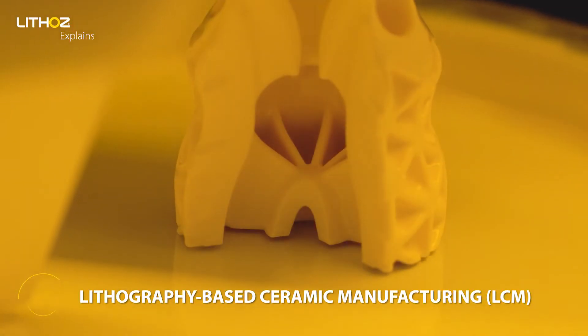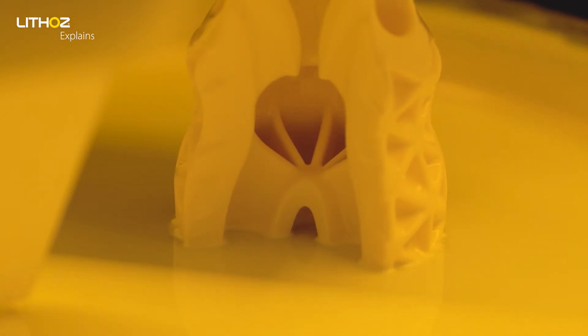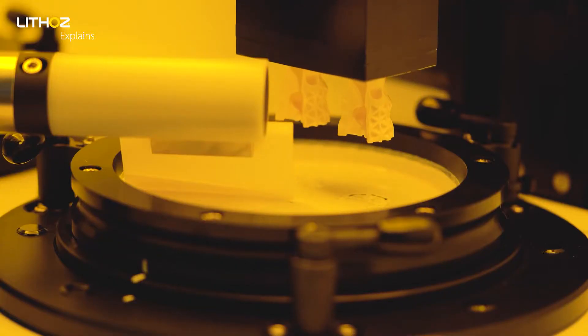Our LCM technology was especially developed for high-performance ceramic manufacturing. It uses light to structure green-body ceramics, which can then be fired into dense ceramic components.